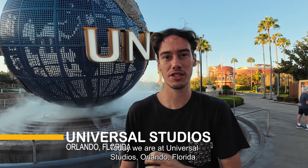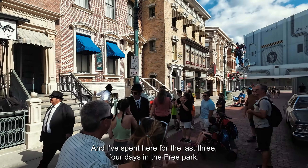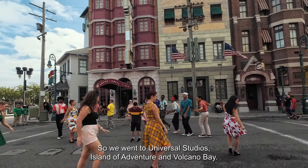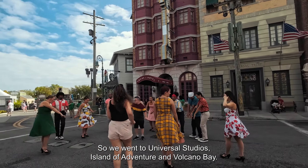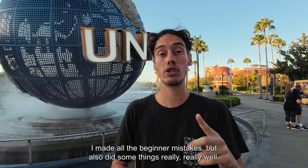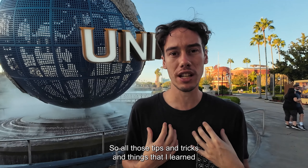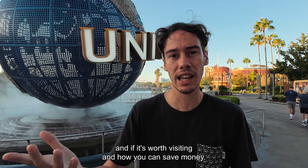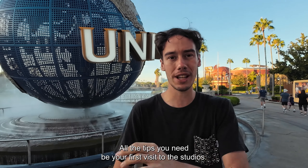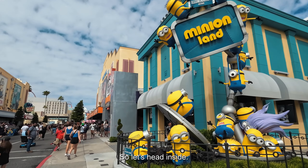Hello everyone, today we are at Universal Studios Orlando, Florida. I've spent the last three to four days here across three parks — Universal Studios, Island of Adventure, and Volcano Bay. I made all the beginner mistakes but also did some things really well. So all the tips, tricks, and things I learned, whether it's worth visiting, and how you can save money — I'll give it all to you in this video.